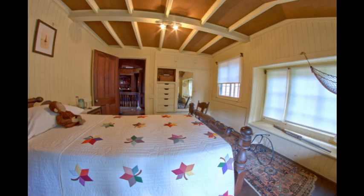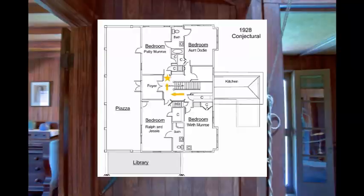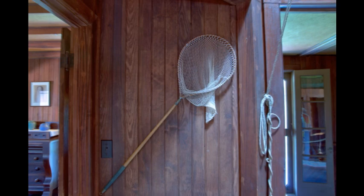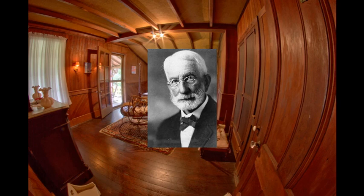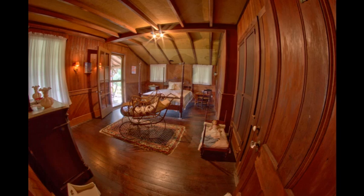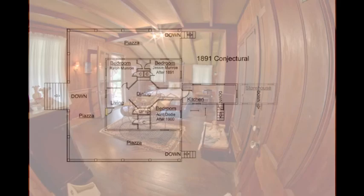We now leave Worth's bedroom and go to the other side of the staircase to see Patty's bedroom. As we go to Patty's room, we see the butterfly net mounted on the wall — Worth and Patty were avid butterfly and moth collectors, and we still have many of their collections. This was Ralph's bedroom when he first moved into the house and before it was raised; it remained his bedroom even after he married Jessie. In 1903 to 1904, the back bedroom was enlarged by building it out and encompassing the space originally used by the piazza.